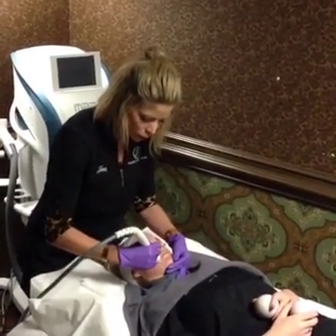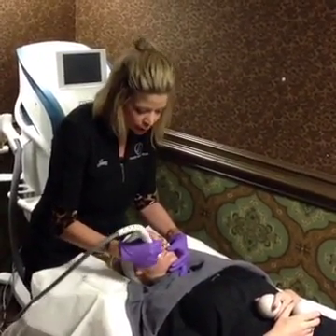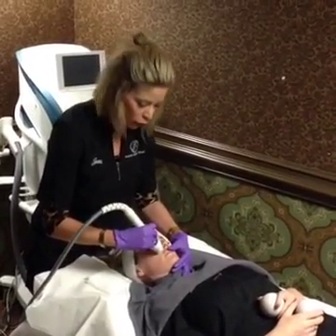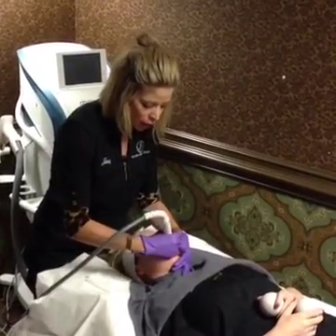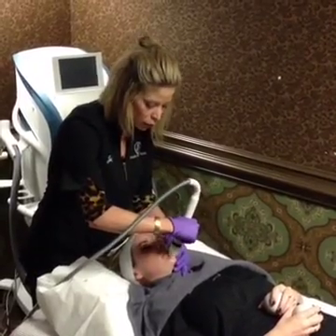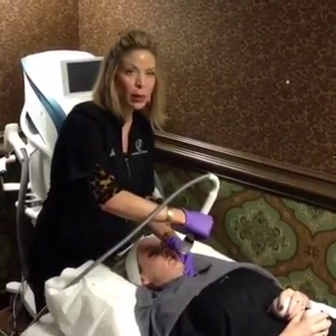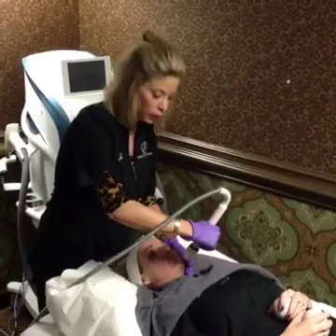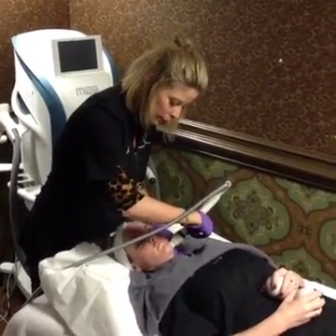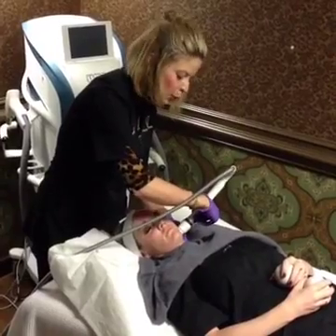Tammy asks how long this takes and how much it costs. It takes 30 minutes to numb, and the full appointment is about an hour from start to finish — from drawing your blood and getting you numb, through the procedure itself which takes 30 minutes. It's $400 for one treatment and $1,050 for three, so doing the series gives you a good deal. The PRP add-on is $200 per treatment.